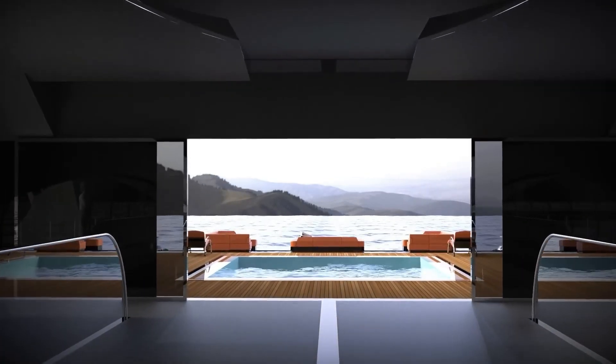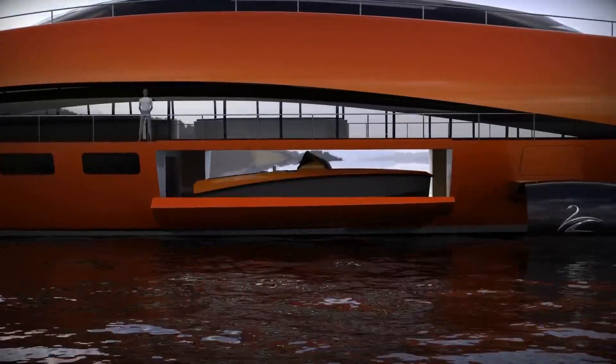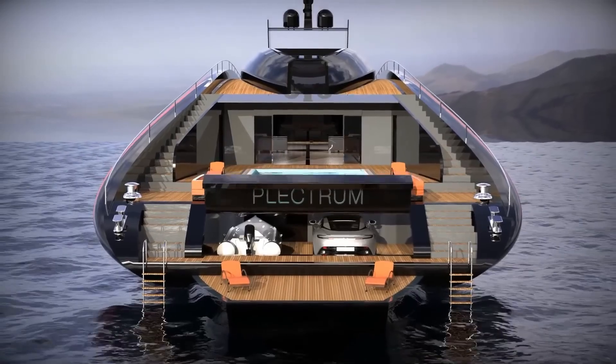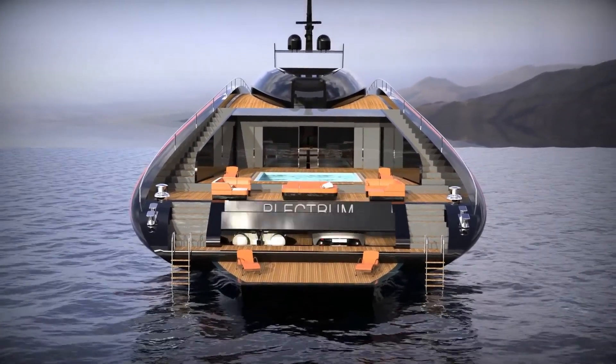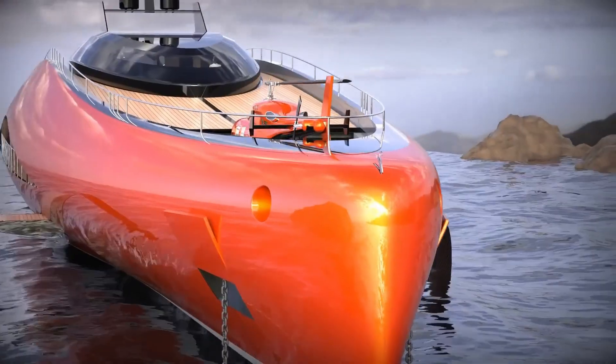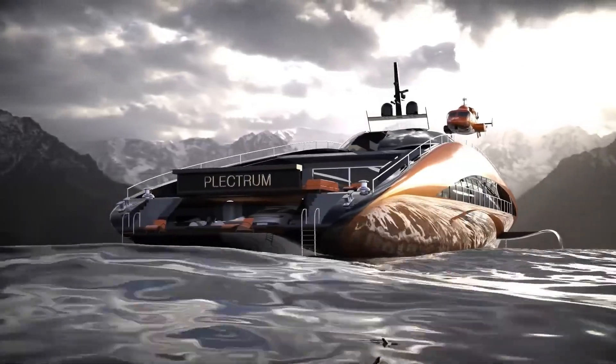Inside, the Plectrum offers unmatched luxury and comfort. The yacht features a lavish master suite, six guest cabins, a helipad, a pool, and a beach club, providing ample space for up to 14 guests. For adventure enthusiasts, it boasts two garages — one for water toys and another large enough to house two tenders and even a car.